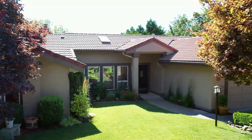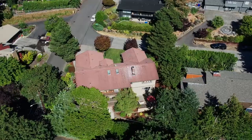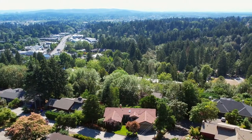Living here, you're close to shopping, restaurants and top-rated schools, including the new Lincoln High School. An exceptional updated home in a coveted neighborhood — it's all here, ready for you to call home.